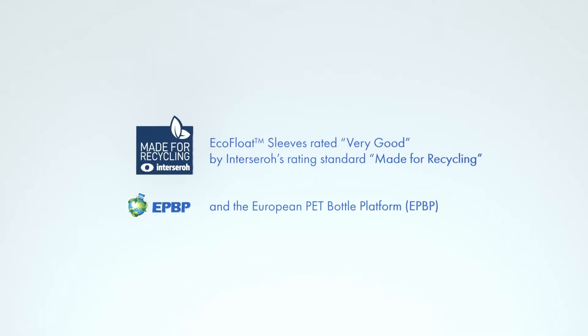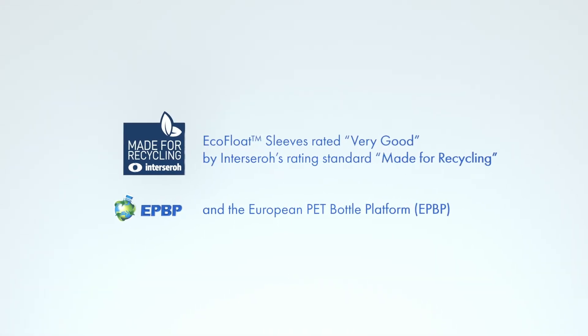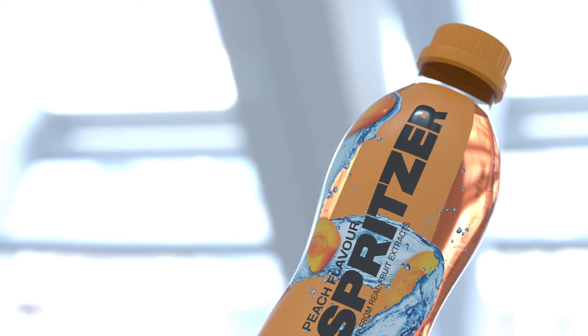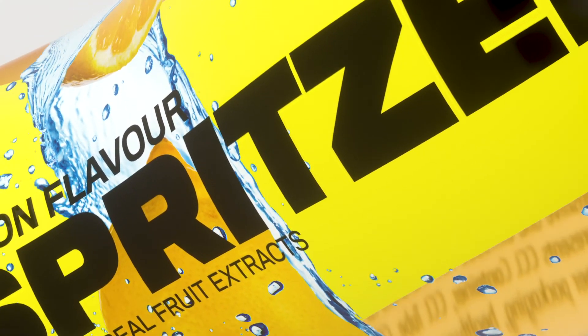Ecofloat also complies with industry standards for maximum PET recycling performance. This solution empowers brand owners like you to meet your recycling targets and exceed customer demand on sustainability, while enhancing the visual impact of your products at the point of sale.